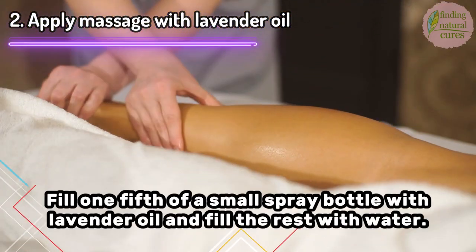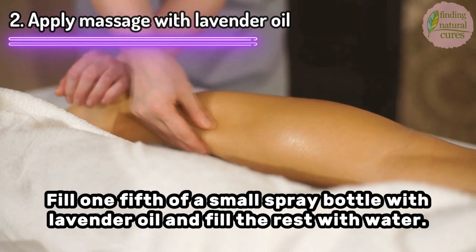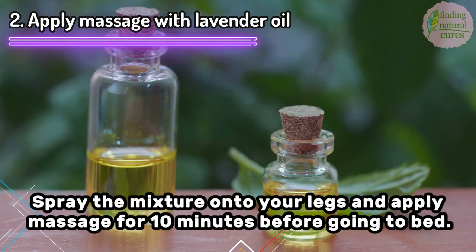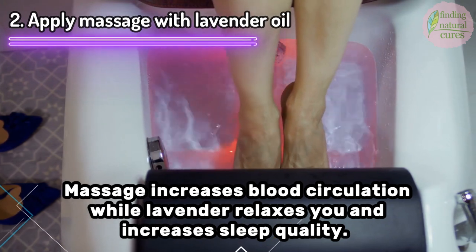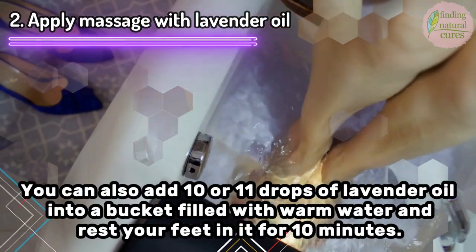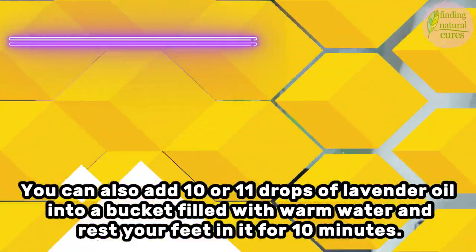Fill one-fifth of a small spray bottle with lavender oil and fill the rest with water. Spray the mixture onto your legs and apply massage for 10 minutes before going to bed. Massage increases blood circulation, while lavender relaxes you and improves sleep quality. You can also add 10-15 drops of lavender oil into a bucket filled with warm water and rest your feet in it for 10 minutes.